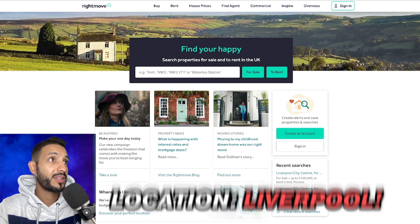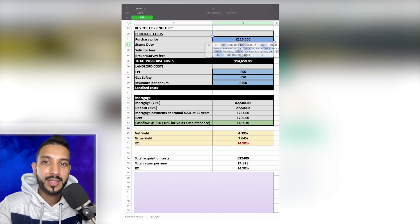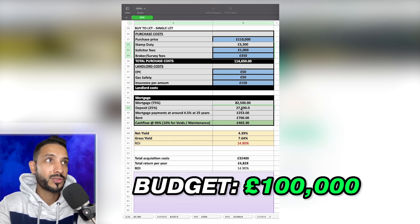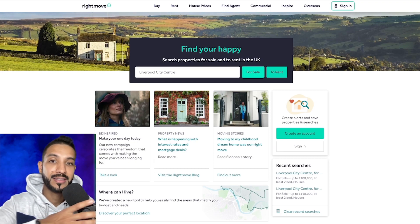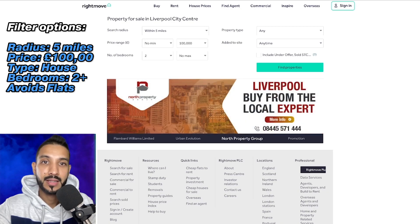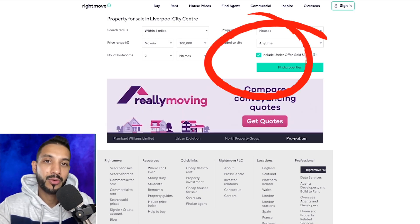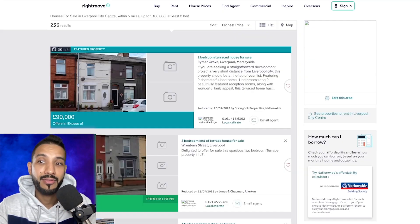We're going to choose Liverpool for this particular example. I made a slight mistake — I said £110,000 would be our budget, but when you factor in stamp duty, solicitor fees and such, it's going to take us slightly over £30,000. So we're going to look at £100,000 instead. I chose Liverpool because you can definitely get houses at that price and the rental yields are pretty decent. We'll look around a five-mile radius, at least two-bedroom houses, avoiding flats and apartments for now.